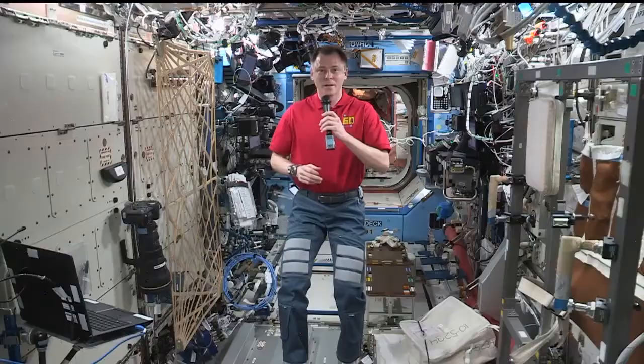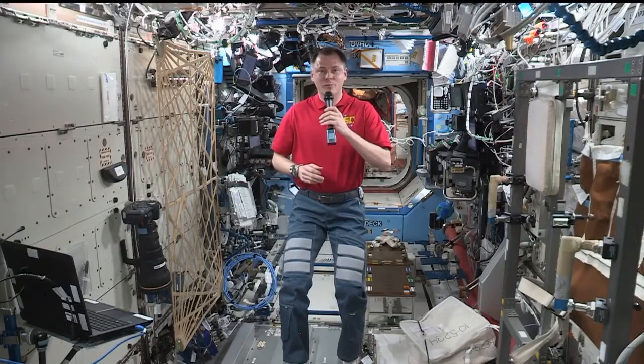Station, this is Houston. Are you ready for the event? Houston, this is Station. I am ready for the event.